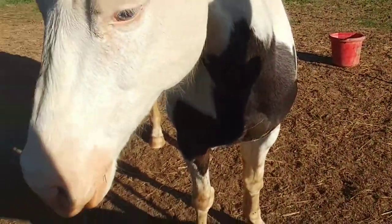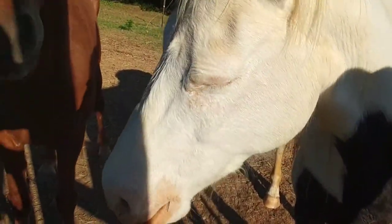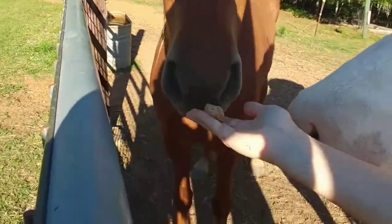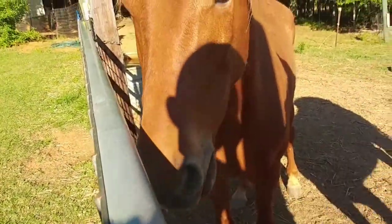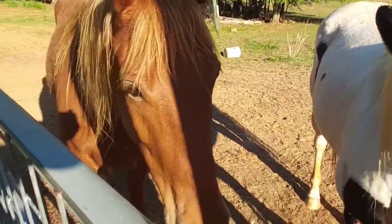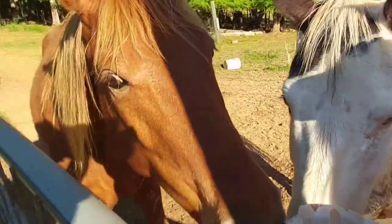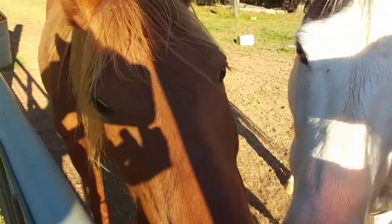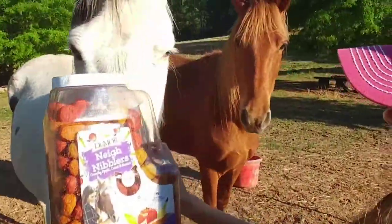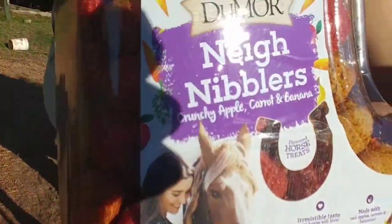How do you like it though? Alright Whiskey, you've earned it. You like it? Yeah? Only one — you need to make room for your next one. And next is the combo: Crunchy Apple, Carrot, and Banana.